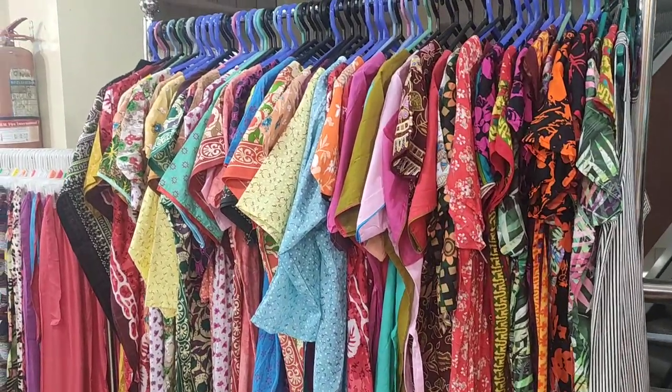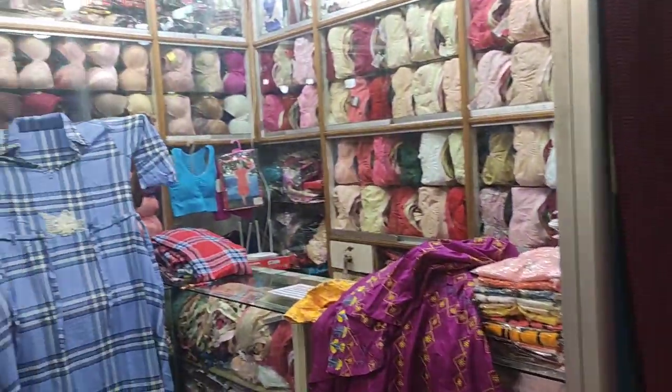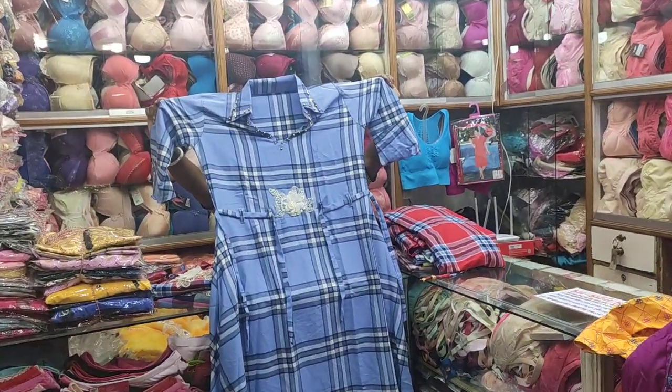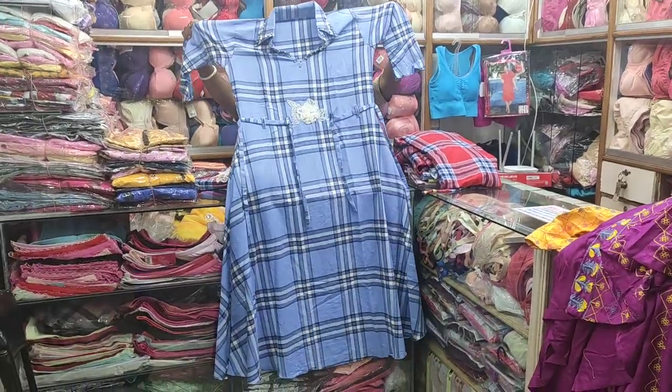Hello everyone, Assalamualaikum. Welcome back to my channel. How many of you have been here in my store, in front of a marketer? We now feel like you're feeling very warm. This is an exciting place.